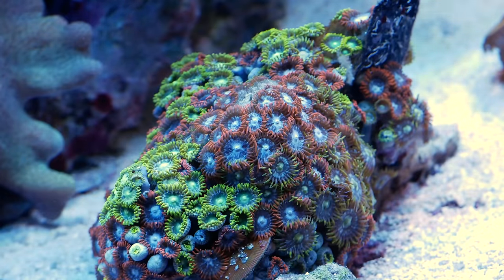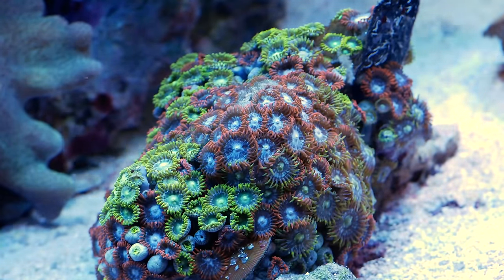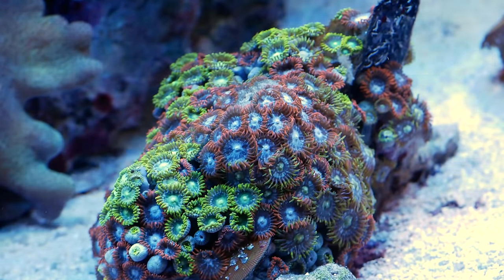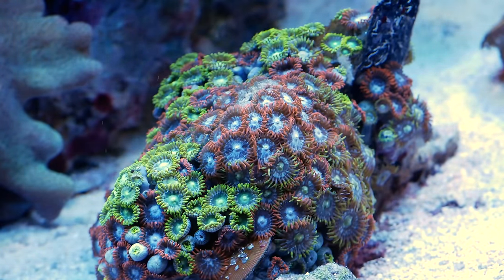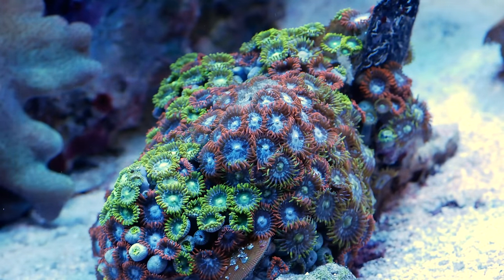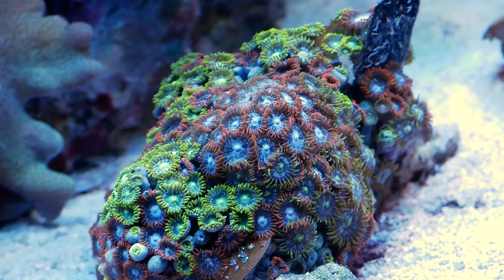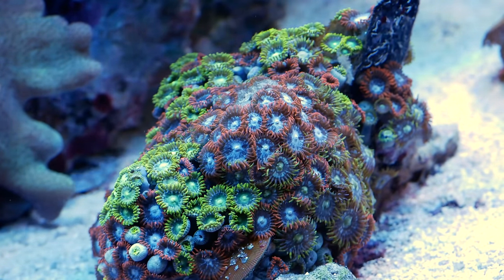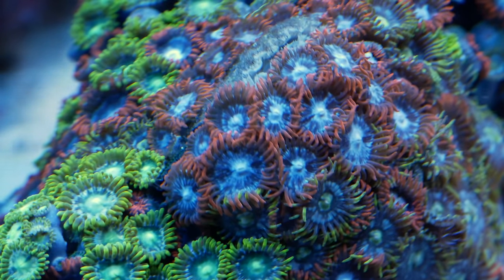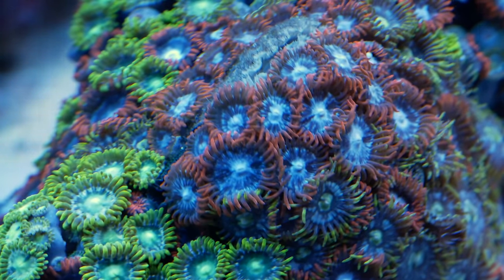I also bought a big zoanthid rock. This has got to be either mariculture or something harvested right from the ocean — I'm betting it's mariculture. But it's a big rock with two or three different colors on there and lots of color. It's beautiful. It's a good size, probably about four or five inches across. And it was cheap — it was like 45 bucks. I get this huge rock of zoanthids with lots of color.